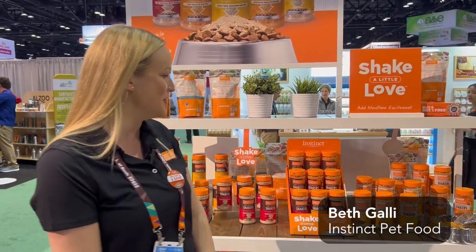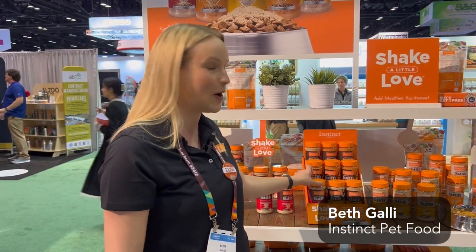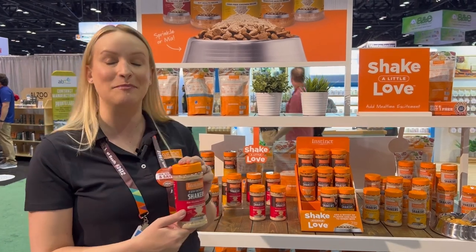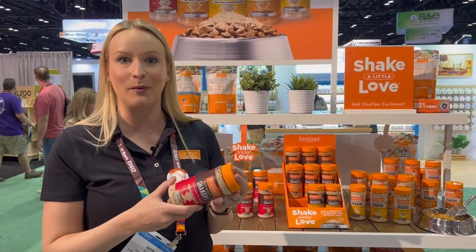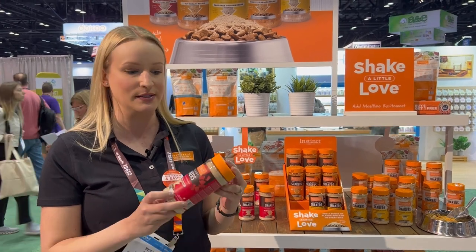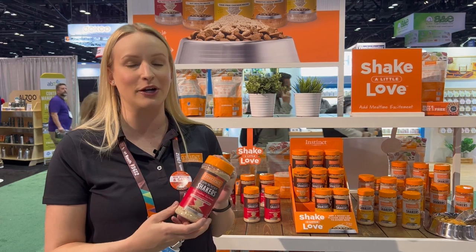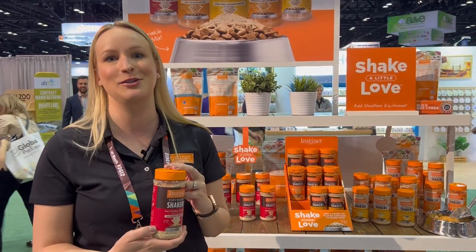We are debuting our new Instinct Raw Boost Shakers, which are a freeze-dried raw powder. We have recipes available for both dogs and cats — in dog we have chicken, beef, and gut health, and in cat we have chicken and gut health. It's a great way to add mealtime excitement; you can sprinkle it right on top of the kibble you're feeding or mix a little water for gravy. We're super excited to shake a little love onto every bowl.